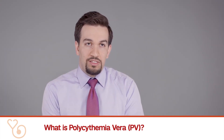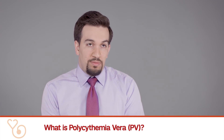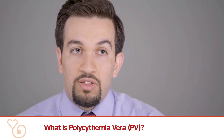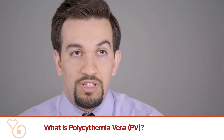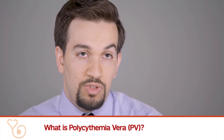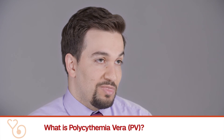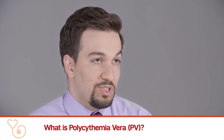Polycythemia vera is treated in a number of different ways. The general theme in treating polycythemia vera is controlling the red blood cell count. The go-to strategy for patients who are typically low risk is doing phlebotomies to get their counts in a good range. A phlebotomy is essentially taking out large volumes of blood so that you can normalize that blood count as much as you can.